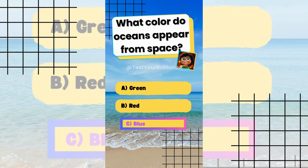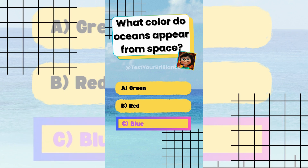What color do oceans appear from space? The answer is C: Blue. Water reflects blue wavelengths of sunlight, giving oceans their color.